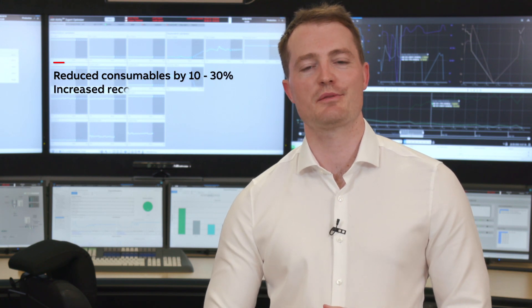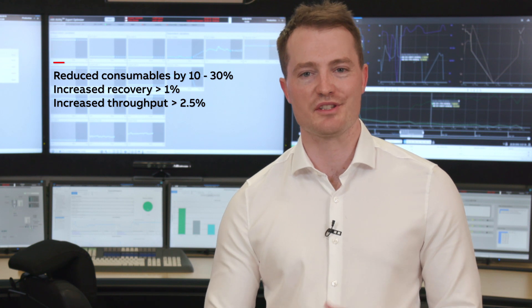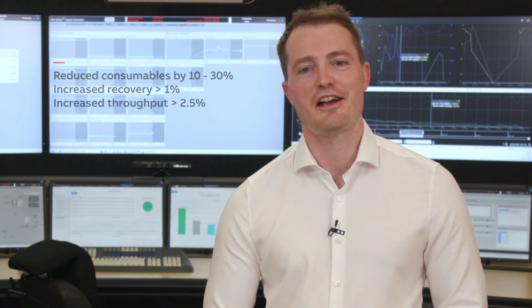We collaborate in a partnership to deliver sustained benefits. With proven ABB advanced process control technologies, industries from cement through to mining have benefited from reduced costs and increased yields. Optimizing your minerals process from crushing through to smelting, minimizing consumables whilst maximizing recovery and throughput, with ongoing collaboration for sustained benefits. ABB's Expert Optimizer for Mining — helping you get the most out of your plant.